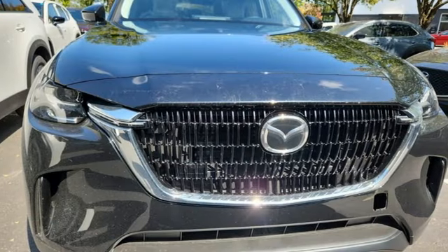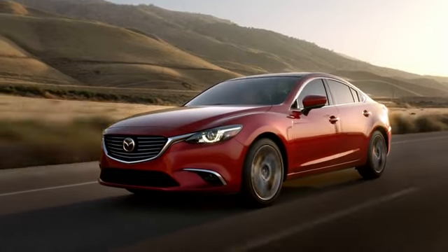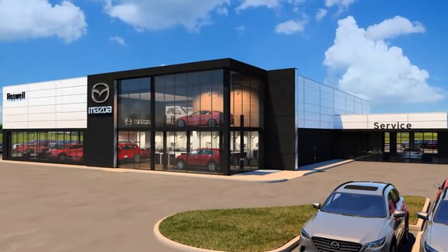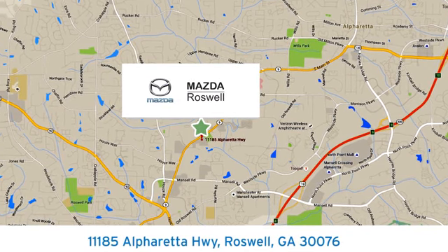You need to drive it to believe it. See it for yourself today. For your cure for the common commute, visit today. We're conveniently located at 11185 Alpharada Highway in Roswell, Georgia.